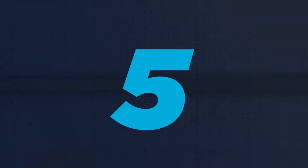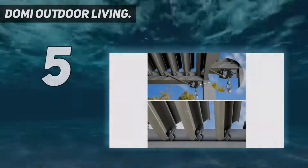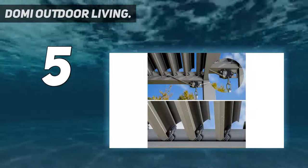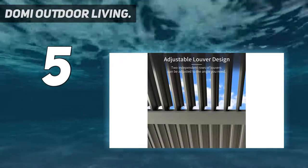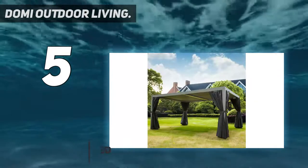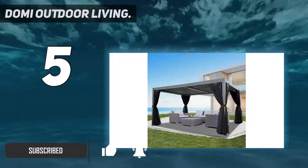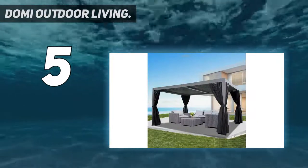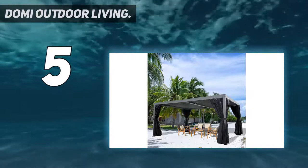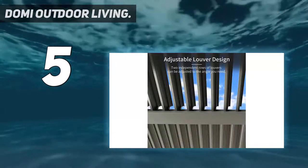Starting at number five: Domi Outdoor Living. This massive pergola from Domi is a great buy and perfect for those folks that don't have budgetary restrictions. While it may be more expensive than others on this list, the bang for your buck is amazing. This pergola is extra large and features curtains on the sides for extra shade and protection from the sun's UV rays.